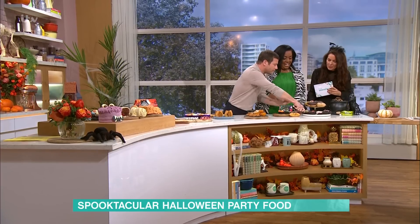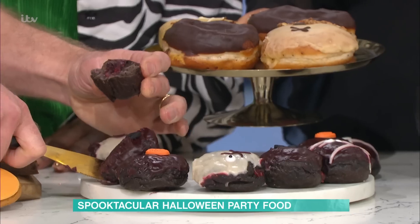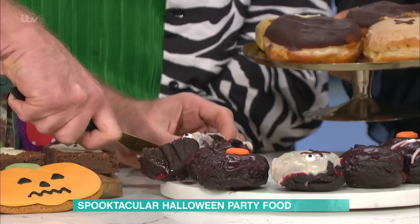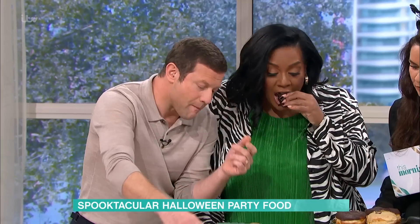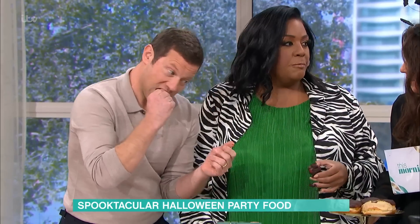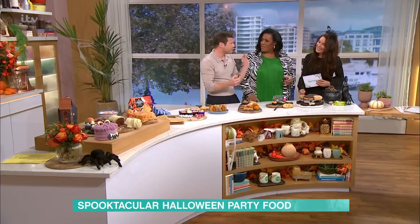We've got some doughnuts as well here, because why not when you've had that much sugar? I thought it was going to be chocolate. Oh, I like the look of the jam — it's all jam! Oh, I'm going in. That is good — delicious. Oh yes, isn't that nice? Really good.